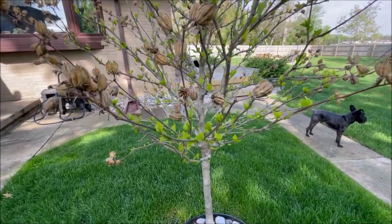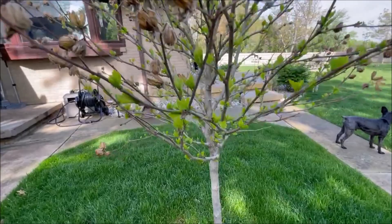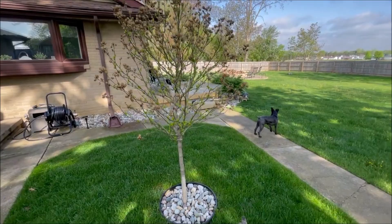Look at this — a little tree here getting leaves. These are the old pieces from when the flowers were blooming last year. We're starting to get leaves on my tree here.